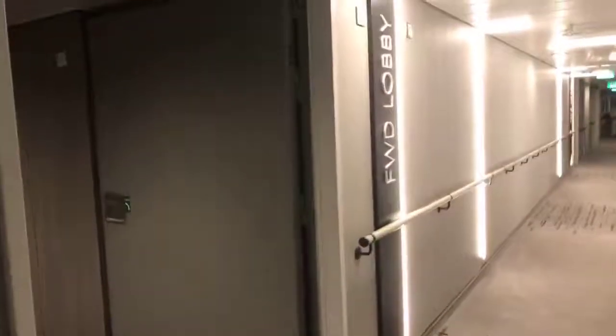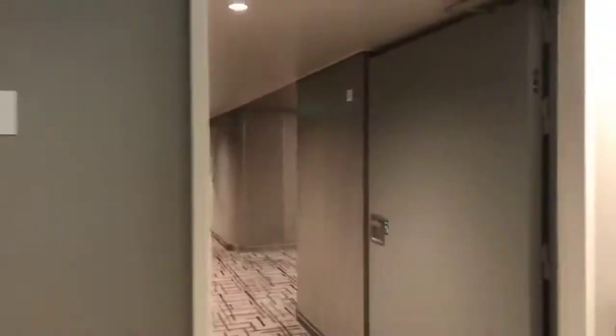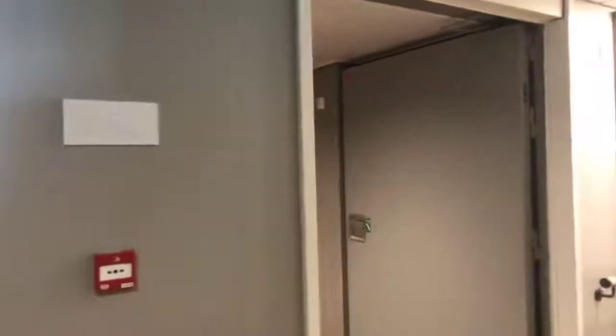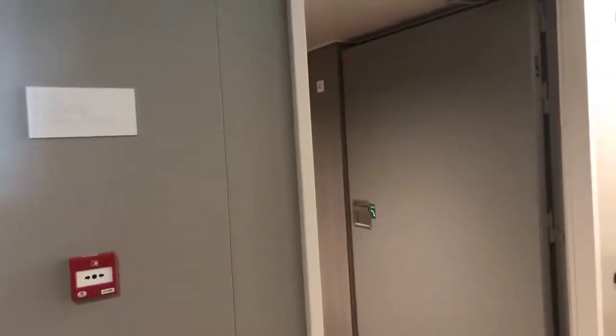Right here you're looking at the back side of the elevators going down this hallway — there are no noise issues. Over 300 nights on board ships myself, I would never place a client, I wouldn't place myself, somewhere I thought was bad. I look for certain things that are good, and if I do place somebody near an elevator, I know that it's really not a bad location.